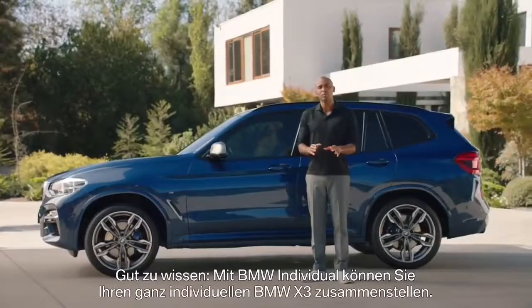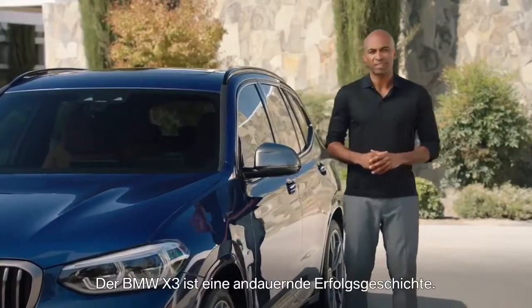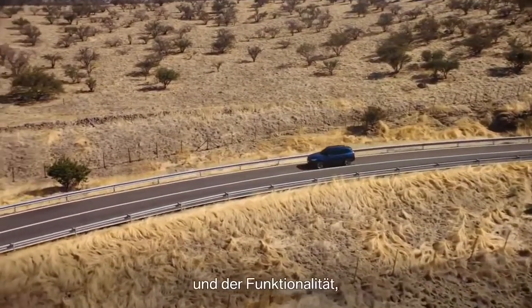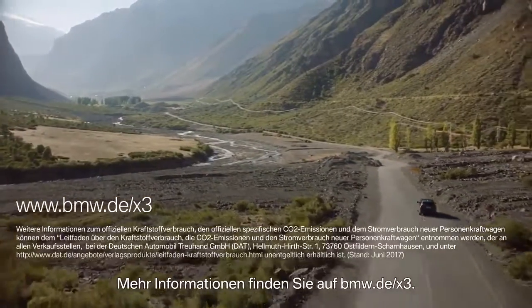Good to know — it is now possible to customize your X3 with BMW Individual. The X3 is an ongoing success story and the all-new X3 is the next level of driving dynamics and functionality, whether in an urban environment or on rough terrain. For more information, go to BMW.com/X3.